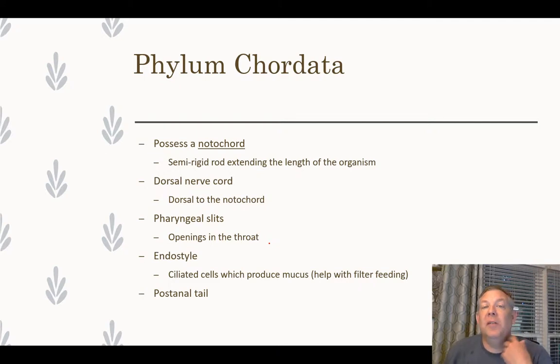They have pharyngeal slits, which are openings in the throat. They also have an endostyle, which is below the esophagus — a group of specialized cells with cilia that produce mucus. This is helpful for filter feeding, similar to what we saw in the mollusks, where currents of water are moved and mucus traps small particles that can then be swallowed.